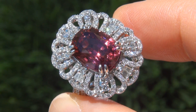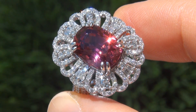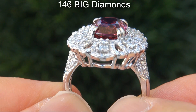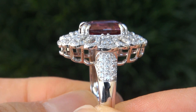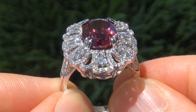Take a close look at the extraordinary gem and note the amazing exotic color and healthy glow. There are also 146 big diamonds that total an additional 1.21 carats. These diamonds are all perfectly clear and completely eye clean, graded at near flawless.